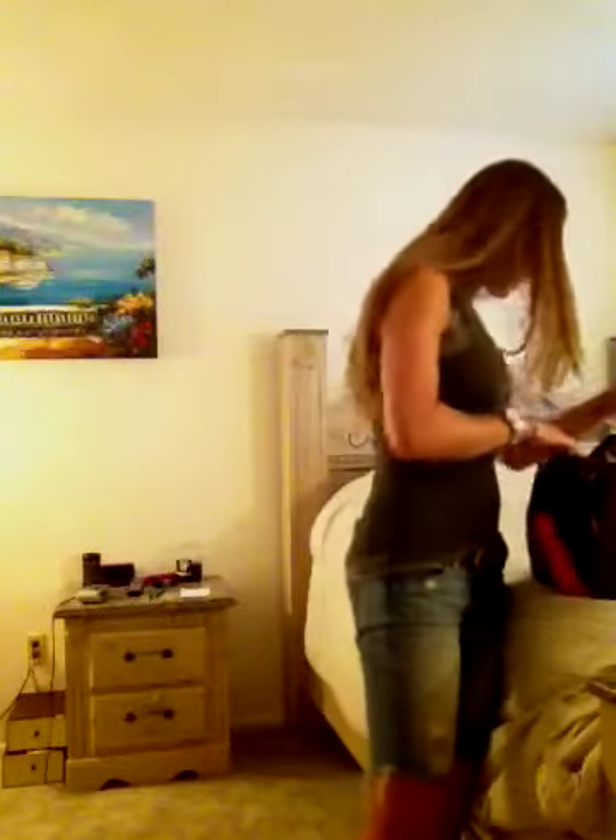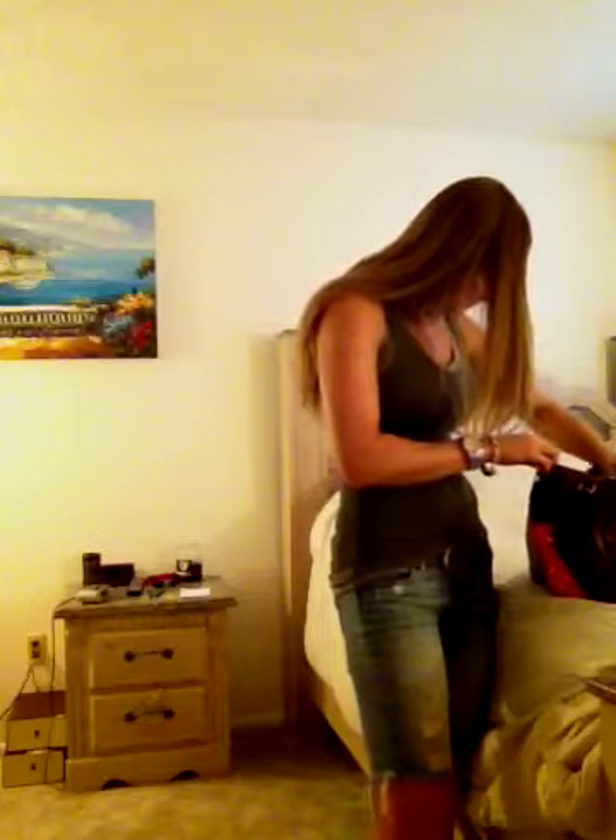I'm going to carry my Speedy, and the sunglasses I was going to wear are my Armani's. So that's pretty much the outfit. I hope you guys have a great day. Bye!